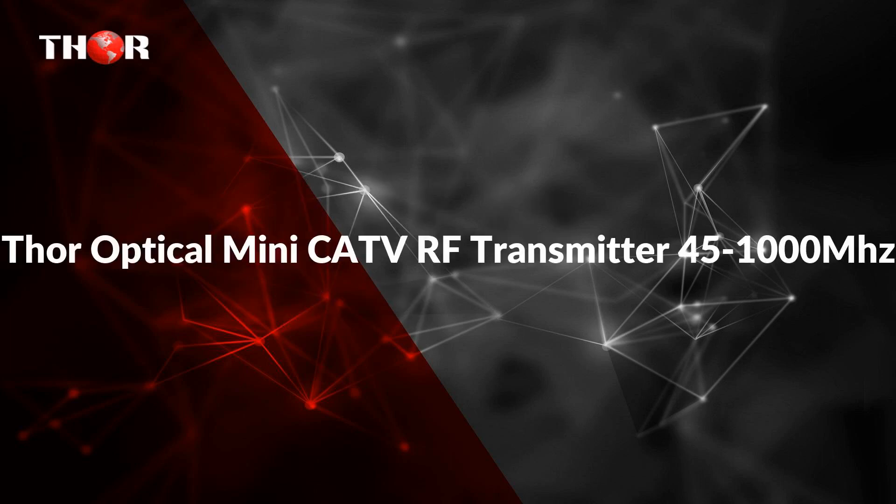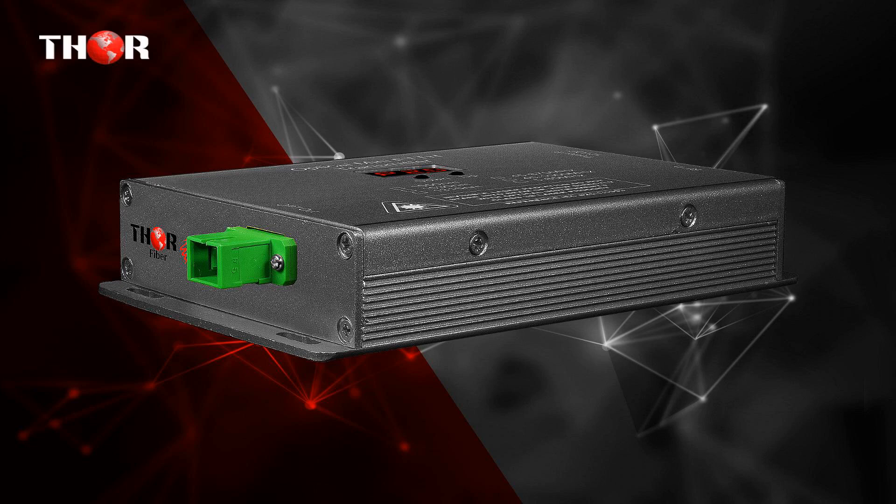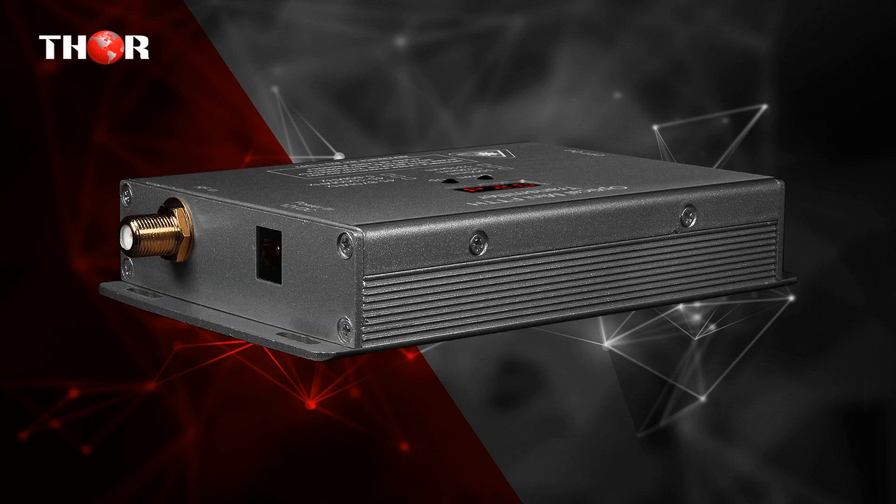The first one is the Thor Fiber Optical Mini CATV RF Transmitter 45-1000MHz. It is designed to transport analog RF or digital QAM, ATSC modulated signal up to 10 km.